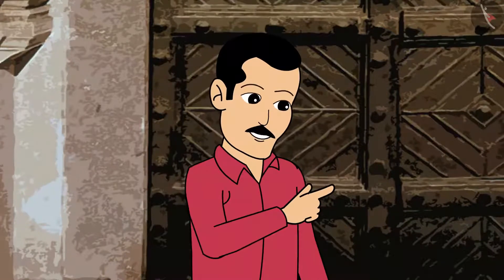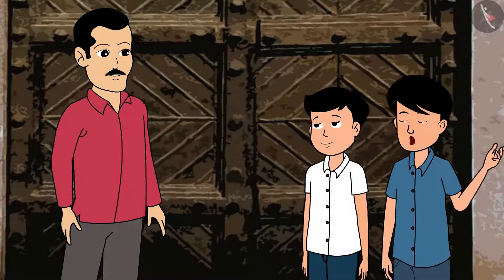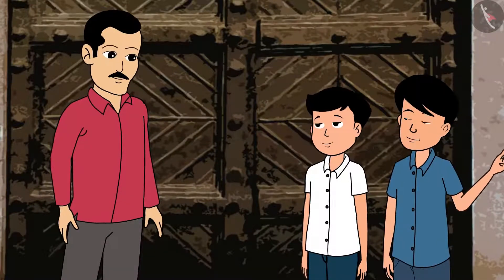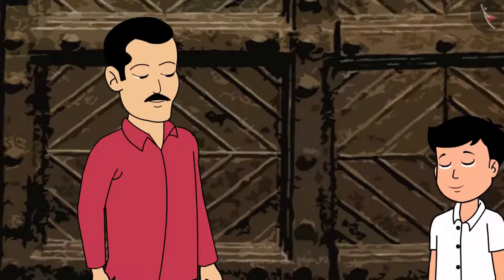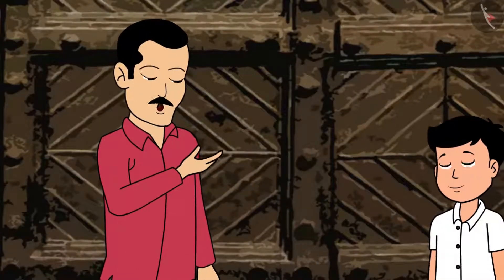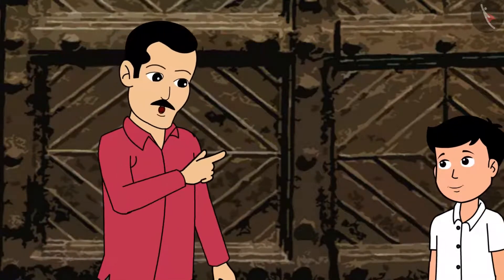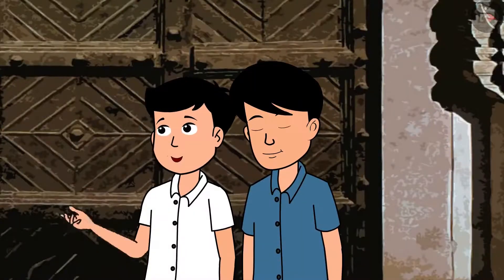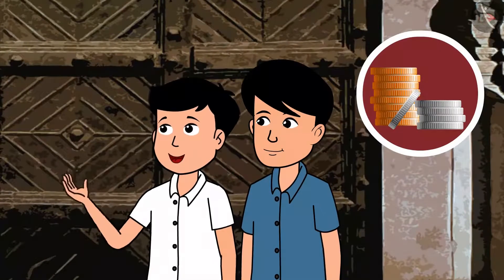Was there currency like rupees during those days? Yes, there was coinage and currency during that time, and it was there from ancient times in India. Yes, I remember reading about bronze and silver coins during ancient times.